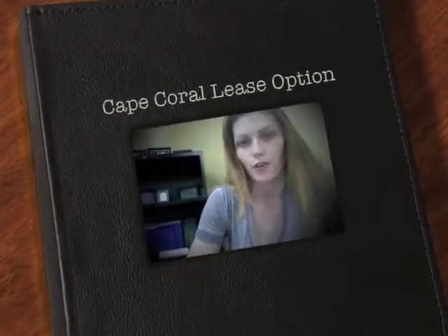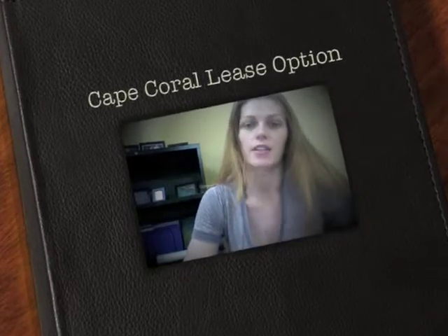Hey everybody, it's Susan Milner with Florida Future Realty again, and today I wanted to talk about lease options. We get an awful lot of calls and emails from potential buyers who are looking to lease option a home for sale in Cape Coral, and I just wanted to briefly let you know what a lease option is and what it isn't and what to expect if you're going to try to purchase a home via a lease option.